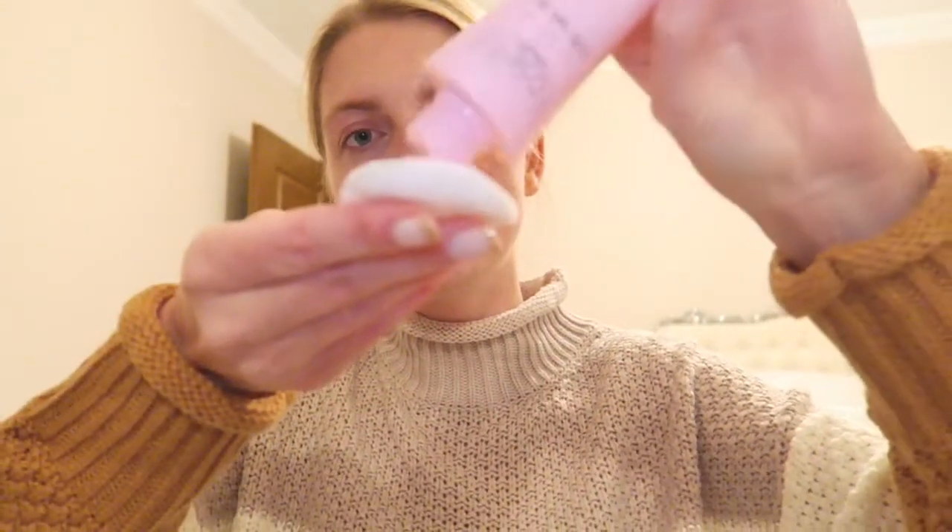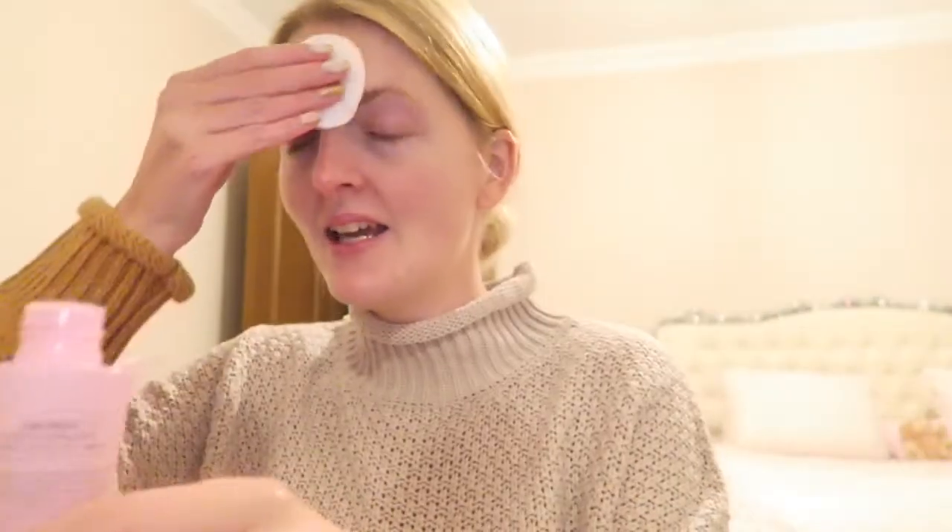I'll now rinse it off - I'll be right back. I just washed it all off and my skin feels really soft, it's so lovely - but the water was like ice, it was so cold because it's freezing! Now I'm going to apply my rose water again - I just apply a little bit on a cotton pad and then go over my skin.